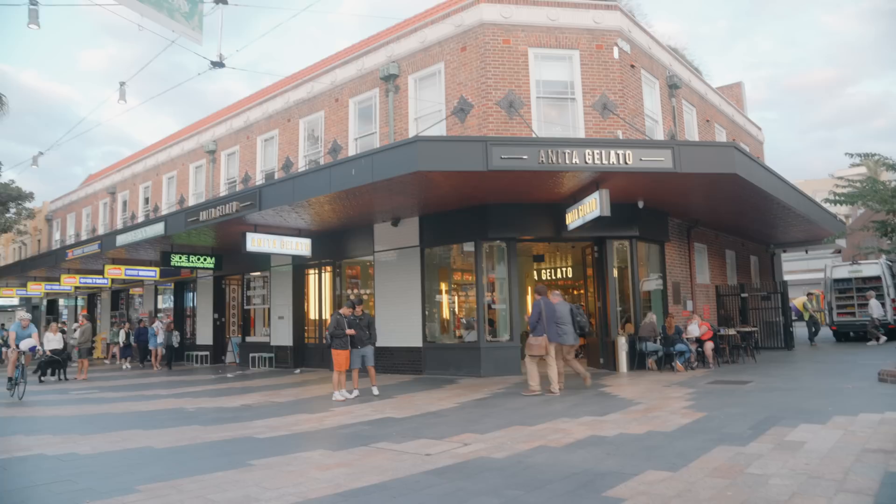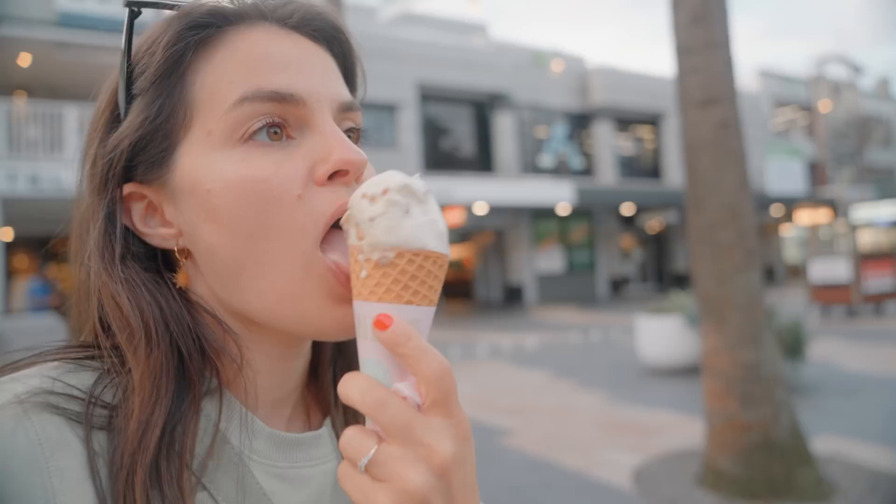Anita Gelato. I need a gelato. I don't even like white macadamia nut — I've never ordered white macadamia nut anything — but it just looks so good and it is so good.